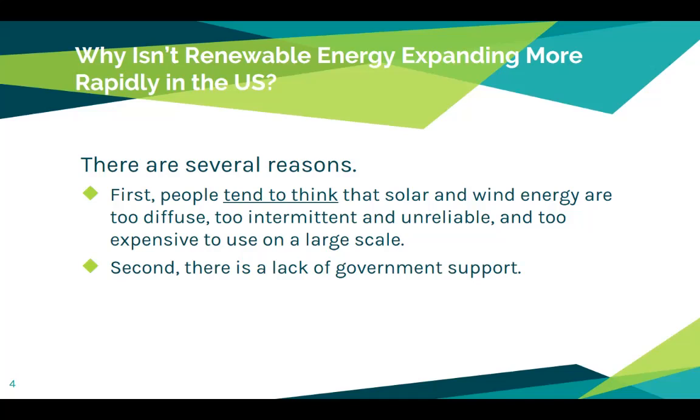Secondly, there is a lack of government support, and this is just true. Since 1950, government funding, tax breaks, and subsidies for research and development of renewable energy have been far lower than those for fossil fuels and nuclear power. If we re-incentivize the investment in renewable energy, the process becomes cheaper. If we remove some of those subsidies from fossil fuels and move them towards renewable energy sources, renewable energy actually becomes cheaper than fossil fuels, which is what we're currently using.